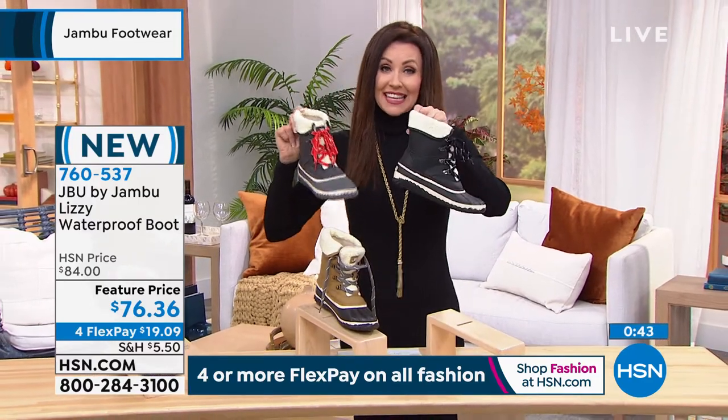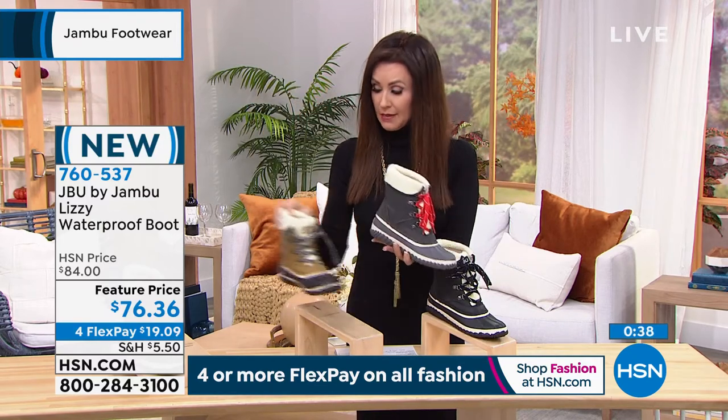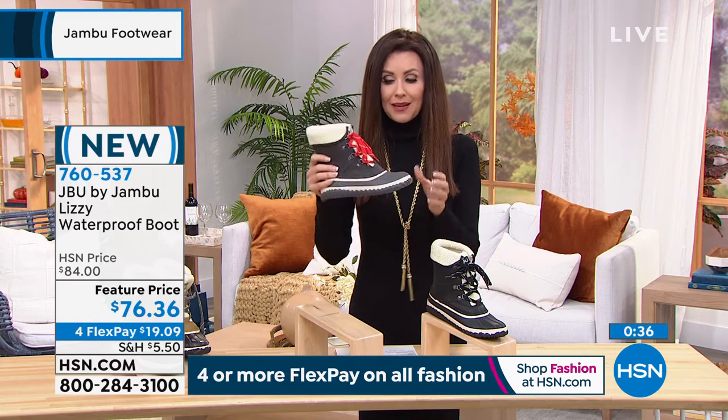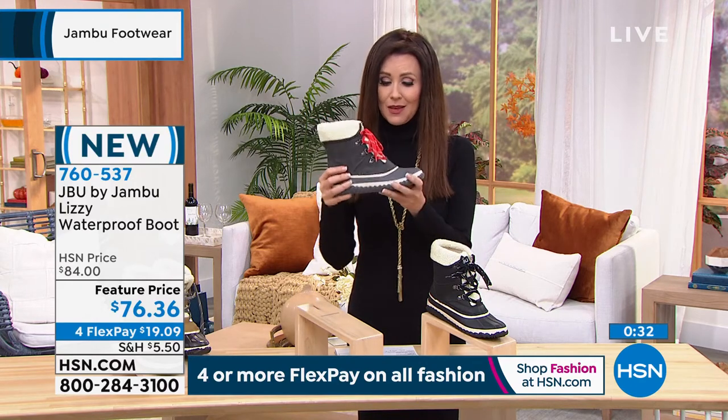These are another outfit maker, another statement maker. They're practical — certainly we like things when they're practical — but we also like it when they're cute. And that's what we get from Jambu, brand new. They'll be very, very popular especially at this price.